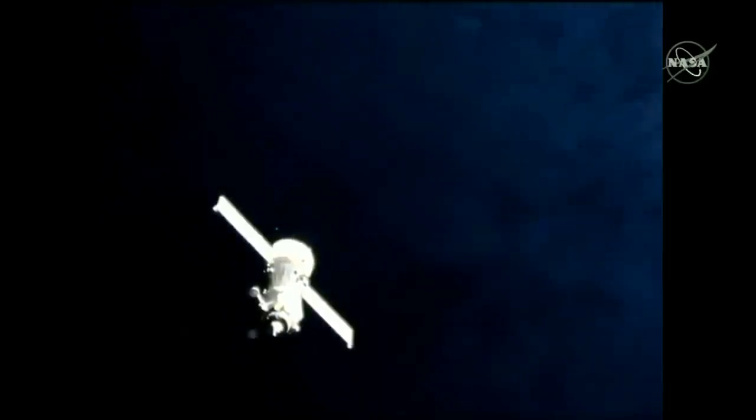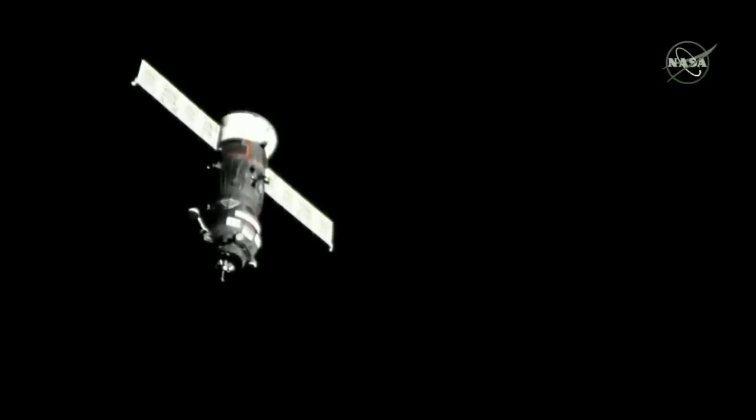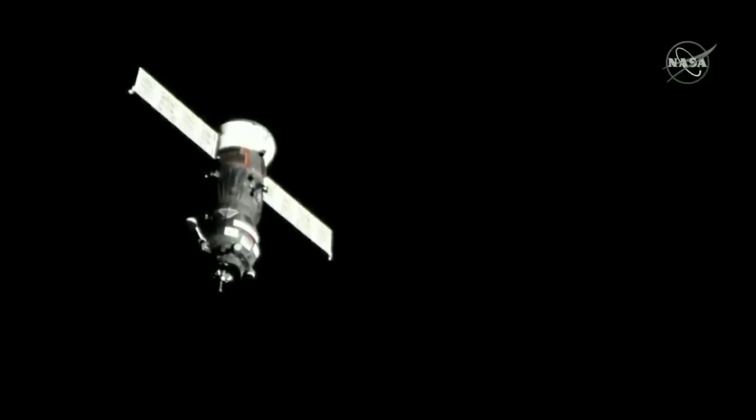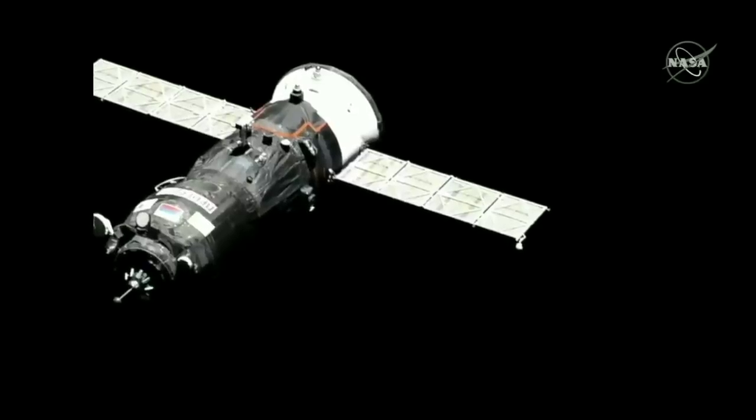Less than fifty meters now until docking. Through an interpreter, you hear a conversation between the Russian flight controllers in Korolev and Expedition 59 Commander Oleg Kononenko aboard the International Space Station, as he watches the approach of the Progress on the monitor in the Zvezda service module.